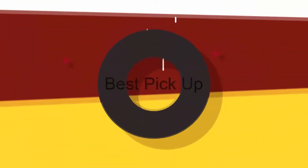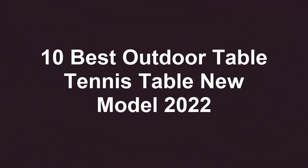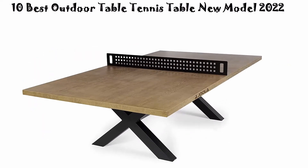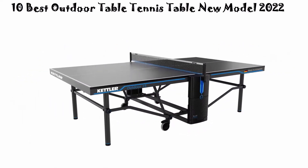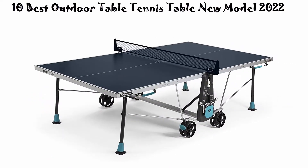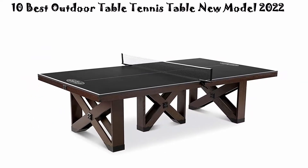Welcome to Best Pickup. We are going to check out the top 10 best outdoor table tennis tables. This list is based on my personal opinion and I try to list them based on their price, quality, durability, and more. If you want to see their price and find out more information about these outdoor table tennis tables, you can check out the link in the description and comment section below. Let's get started.